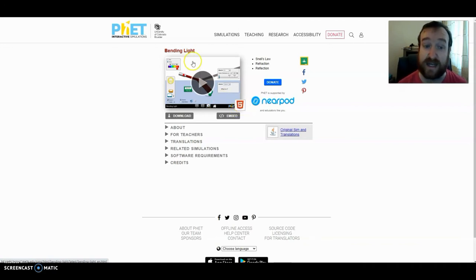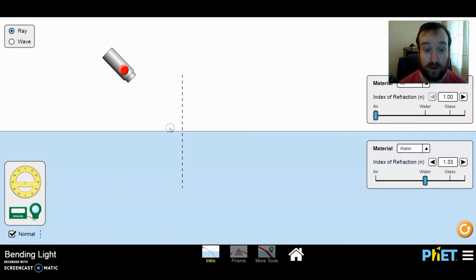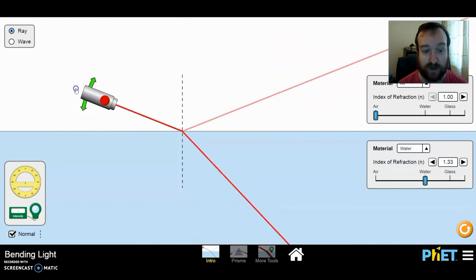Click on the link and it will load up the simulation. There are three features: intro, prisms, and more tools. The first thing we want to look at is intro. You're brought to this screen. The top box is air and the bottom box is water. This is the laser — you can turn it on and click and hold to drag it and change what angle it's going in at. For the first job, we're only really looking in the white section at the top.